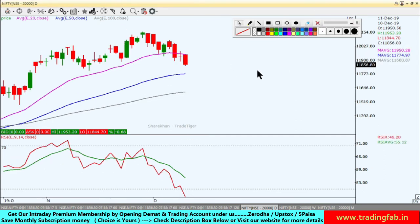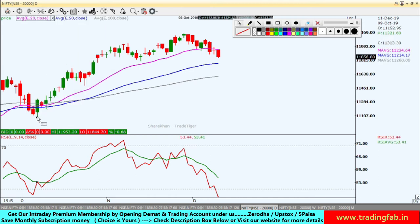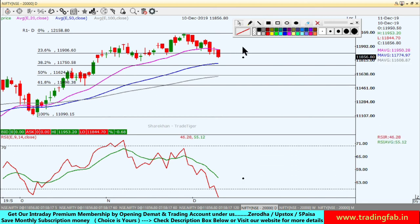So now if it moves toward the south, there will be support levels. To identify those, we will draw the Fibonacci Retracement level here. You can see that the 23.6% level is at 11,906. This level has been tested over the last two days. Now if it continues moving south, the next support level is around 11,750.